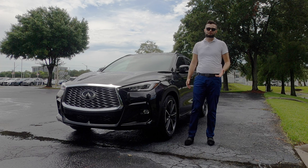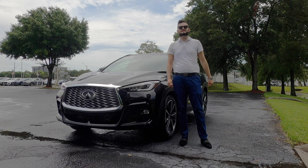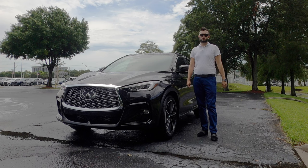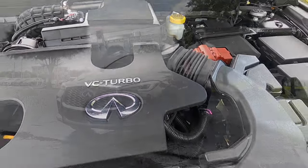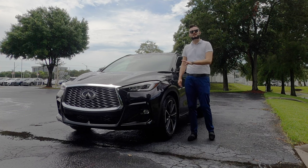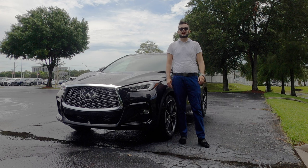Off of the QX50 platform, they both also share the same VC turbocharged 2.0 liter four cylinder with 268 horsepower, 280 pound-feet of torque paired to a CVT transmission. What's unique is that you can go to an 8.1 compression ratio to get more performance, or a 14.1 compression ratio to get optimal fuel, as if this was a turbo four-cylinder diesel, giving 22 mpgs for the city and 28 mpgs for the highway.